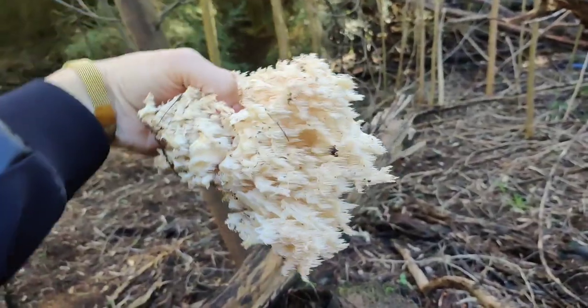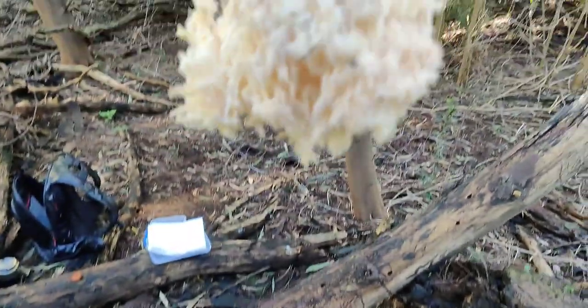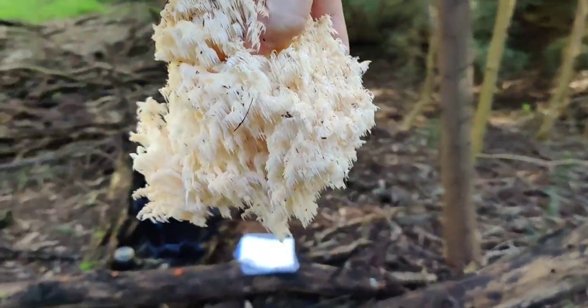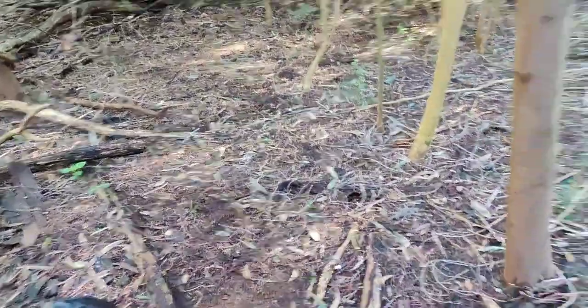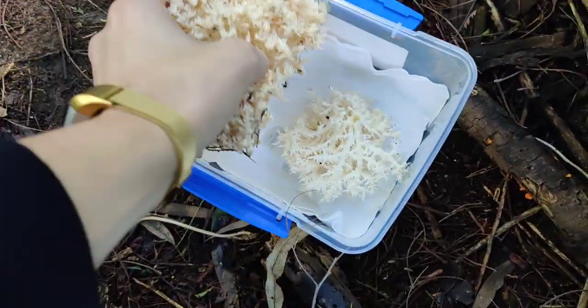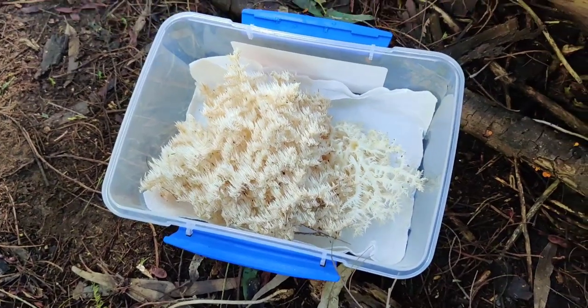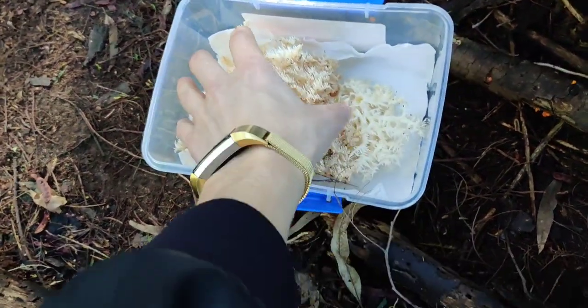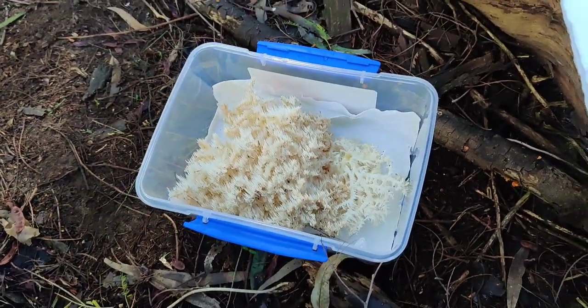This is the smaller one. I'm going to go grab the bigger one now. And here it is. Beautiful. Pop that in my little container over here. Get that nice and cleaned up shortly. Wow, that's a lot of mushroom. I think I'm going to mince it up though, and it's very squishy — it's probably going to condense into something much smaller.